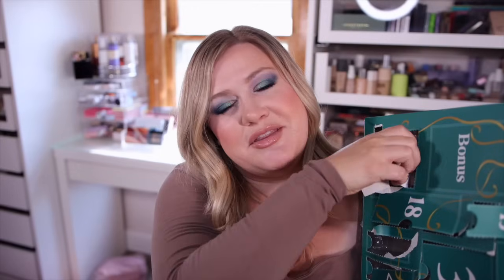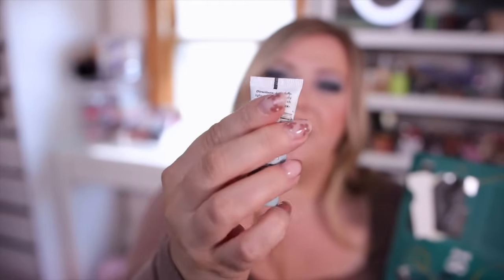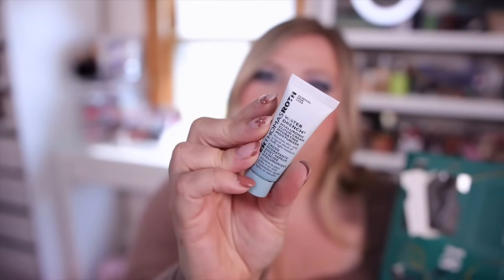Day twenty-five — usually the best item — is a little tiny Peter Thomas Roth Water Drench moisturizer, which is a bit underwhelming for the final day. Some people start their calendars at 25 and end at one, so usually 25 is supposed to be the big item. This should have been 25 right here, but yeah, just a little moisturizer.